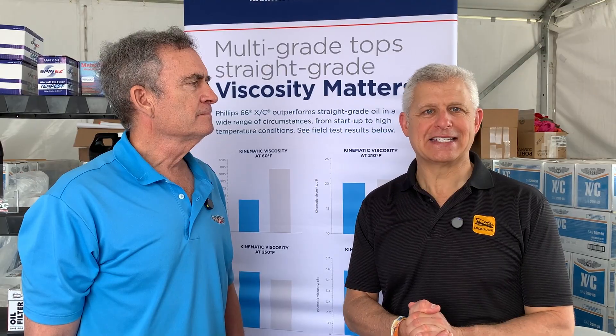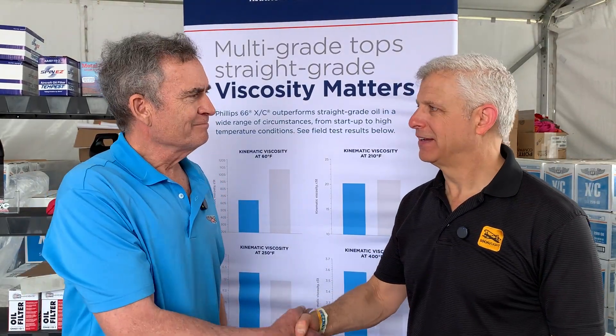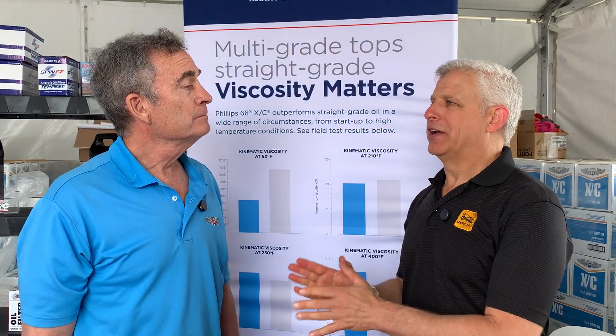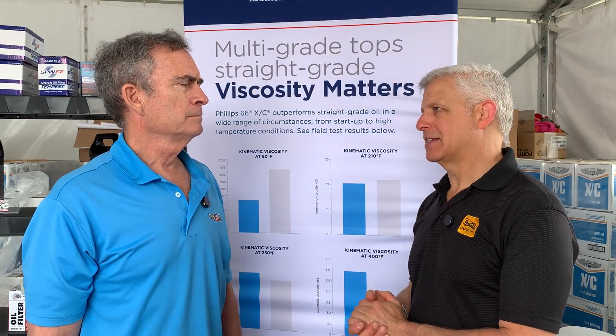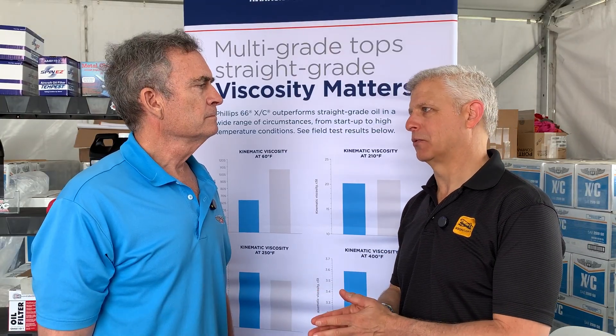I'm here at the Philips 66 booth with Steven Strolo, Field Editor for Philips. I want your help in dispelling some myths, specifically myths about multi-weight oils versus single-weight oils.